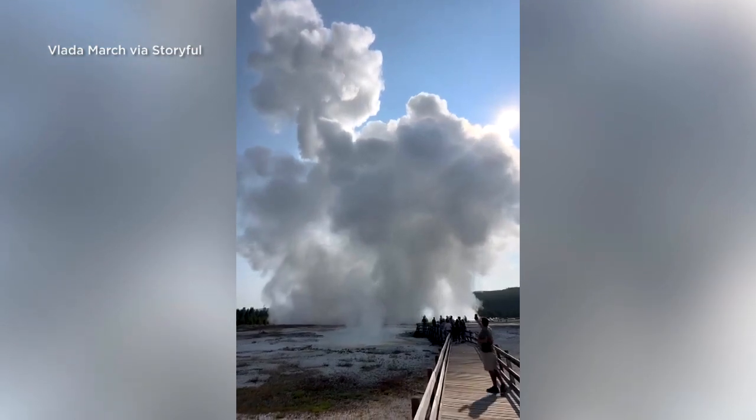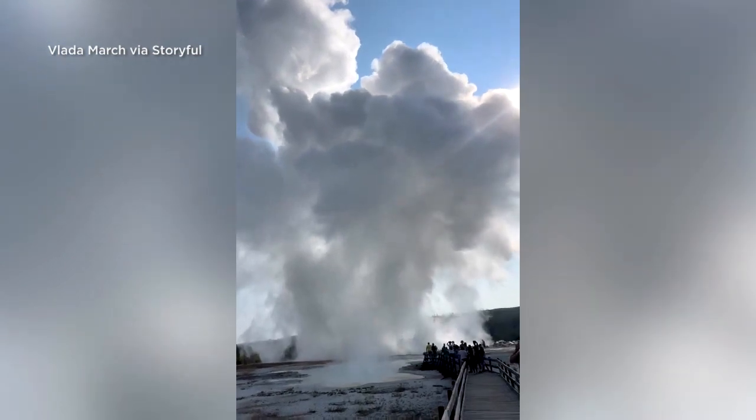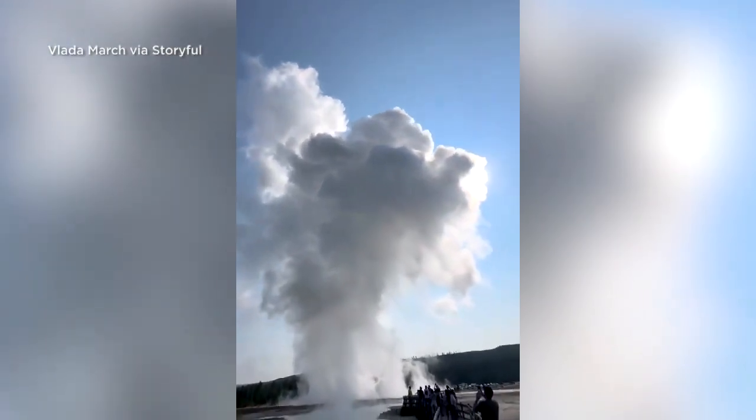It happens when water trapped underground comes in contact with hot rocks and suddenly flashes to steam. These hydrothermal explosions can occur almost without any kind of warning whatsoever.